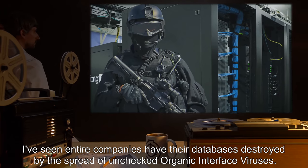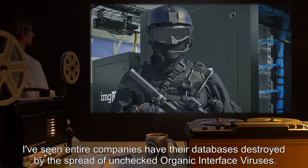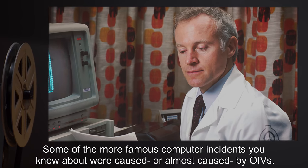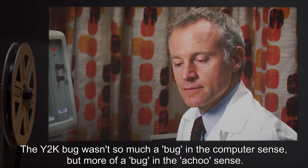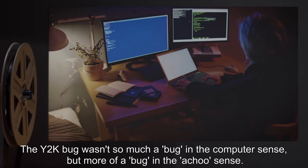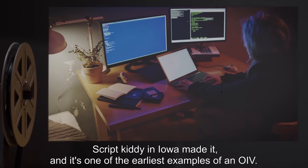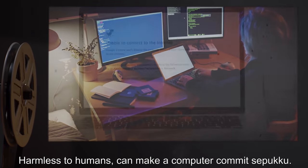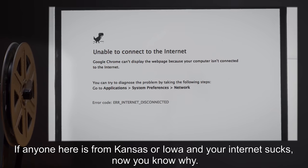I've seen entire companies have their databases destroyed by the spread of unchecked organic interface viruses — OIVs. Some of the more famous computer incidents you know about were caused or almost caused by OIVs. The Y2K bug wasn't so much a bug in the computer sense, but more of a bug in the achoo sense. A script kiddy in Iowa made it, and it's one of the earliest examples of an OIV. Harmless to humans — it can make a computer commit seppuku. If anyone here is from Kansas or Iowa and your internet sucks, now you know why.